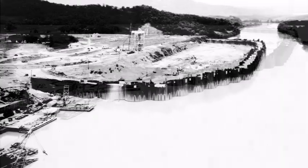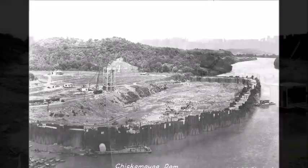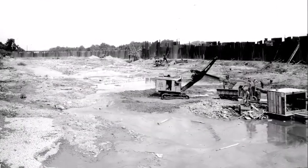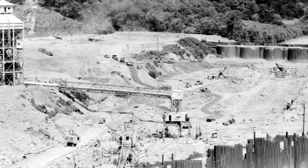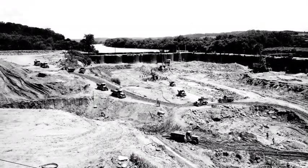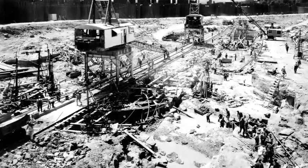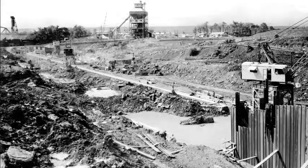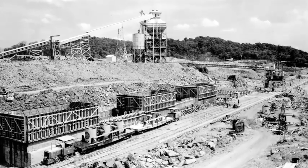The construction of Chickamauga Dam and its reservoir required the purchase of 61,350 acres of land, 6,030 acres of which were wooded and had to be cleared. 903 families, 24 cemeteries, and 81 miles of roads had to be relocated. An embankment was built to protect parts of Dayton, Tennessee from the reservoir's backwaters, and several roads and buildings in the town of Saudi were relocated or modified. A total of 39 bridges affected by the reservoir were either raised or moved as well.